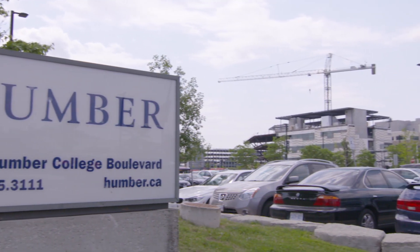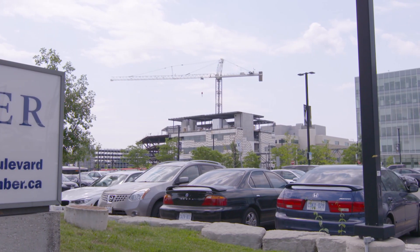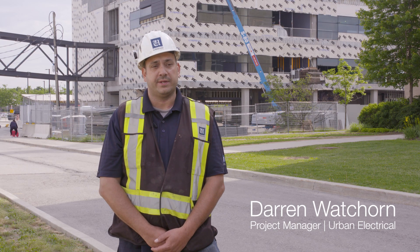This is Humber College CTI building, which is the Centre for Innovation Technology. It's a mixed-use, five-storey building set to open October of 2018.